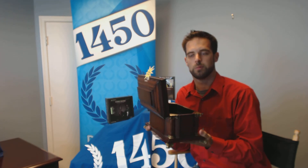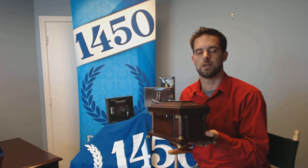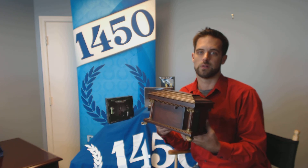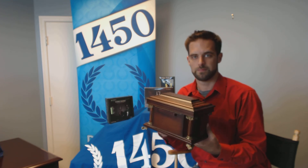Congratulations guys! We'll be sending your wonderful grab bag out this week. And again, thank you all for joining and tuning in, and we look forward to having a great August with you all. Take care. Thank you, Sean.